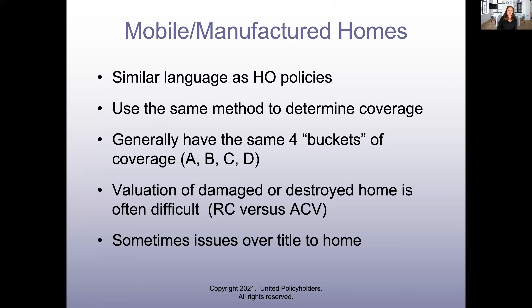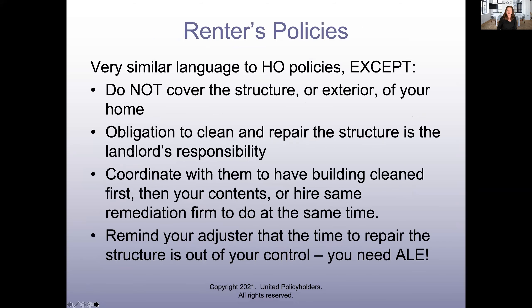For mobile and manufactured homes, this program will apply — it's almost similar language. You have the same coverage buckets and the same valuation. Every once in a while there are some title issues, as mobile homes are a little more like automobiles than houses, but it's basically the same. For renters policies: renters policies are the same as homeowners policies, except they don't cover the structure of your home or the exterior — that's your landlord's responsibility.